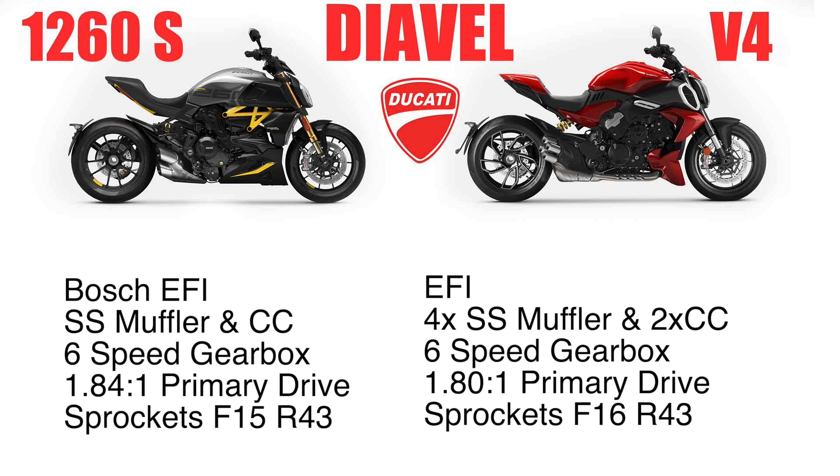It's a chain and sprocket on both, because one of the Diavels did have a belt drive, which I did test ride in the past. The chain and sprocket on the 1260S has 15 teeth on the front and 43 teeth on the rear. On the V4 coming out, they added one tooth to the front — it's 16 teeth on the front and 43 on the rear.